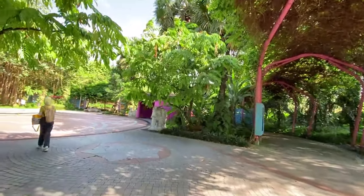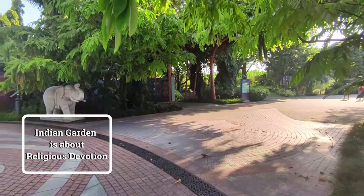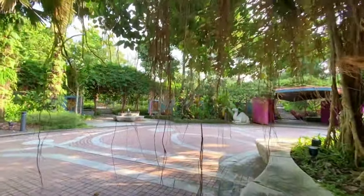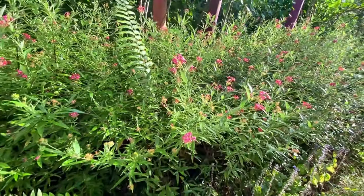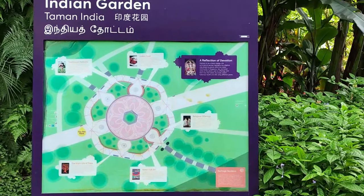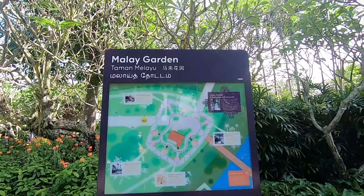Somewhere here would be the Malay Garden and the Indian Garden. Now we're going to go find the Malay Garden. And here it is — this is the Malay Garden.